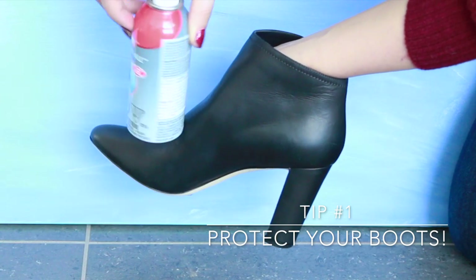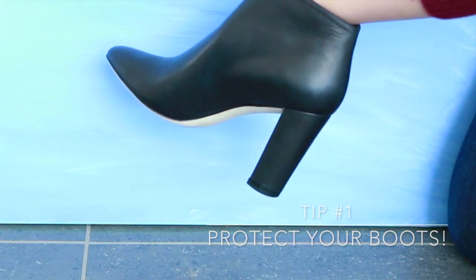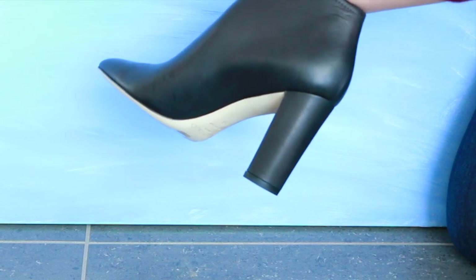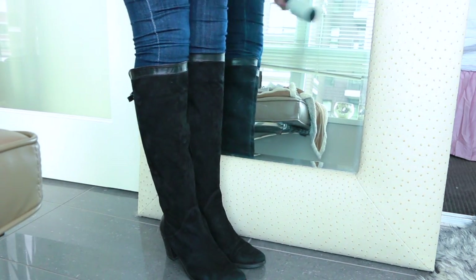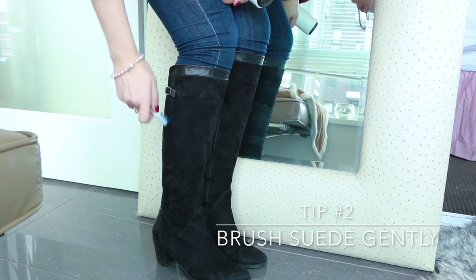For my first care tip, I'd like to show you how I protected my new Jimmy Choos. I use this Kiwi spray, which works really well to repel water. I sprayed it all over the boot very generously. At first it leaves wet-looking droplets, which looks concerning, but it dries completely clear and really helps keep your leather looking new and soft if you live in a wet climate.